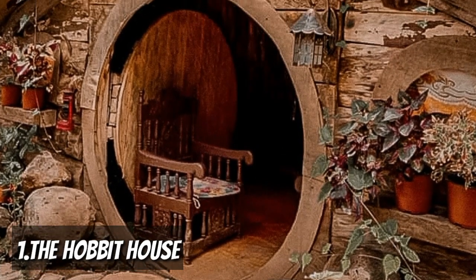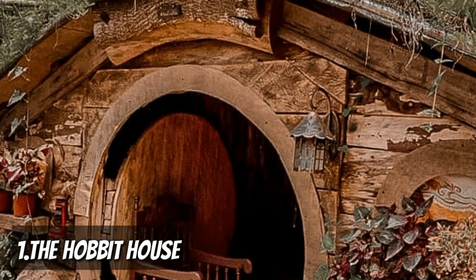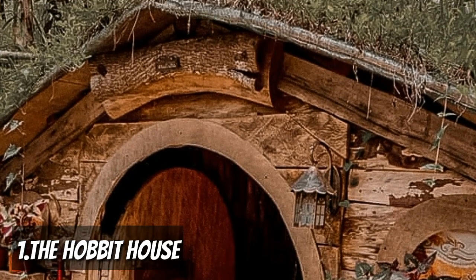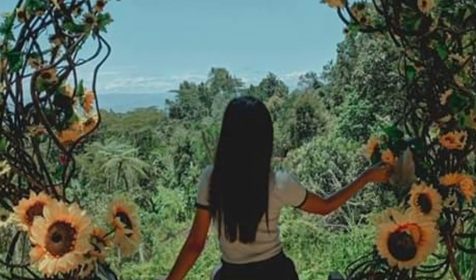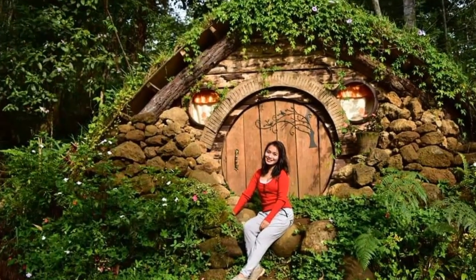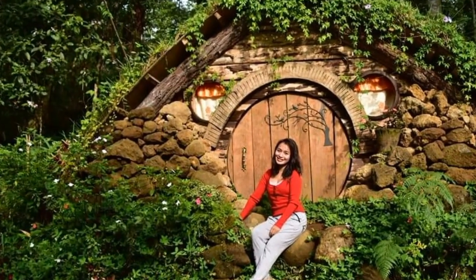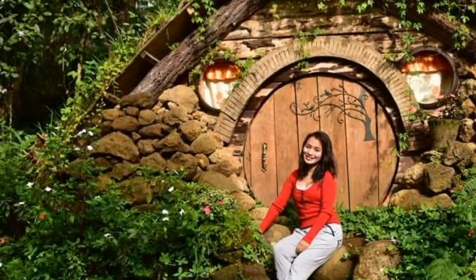Dreaming of an enchanted kind of photo? Here's the number one on my list — The Hobbit House, located in Imbayao, Malaybalay City, Bukidnon. Get enchanted with a real hobbit-inspired lodge. You wouldn't stop taking pictures in every corner because of its colorful and nature-inspired spots like nest viewing decks, swings, a scenic hanging bridge, and many more.